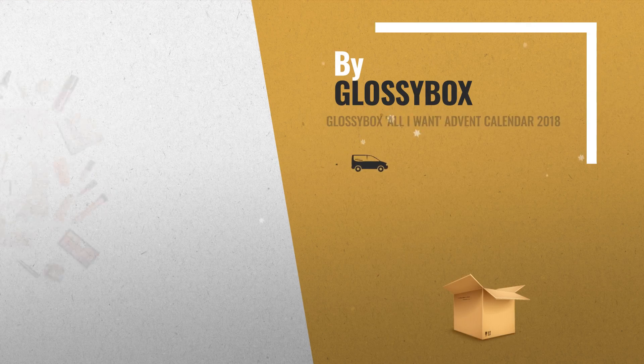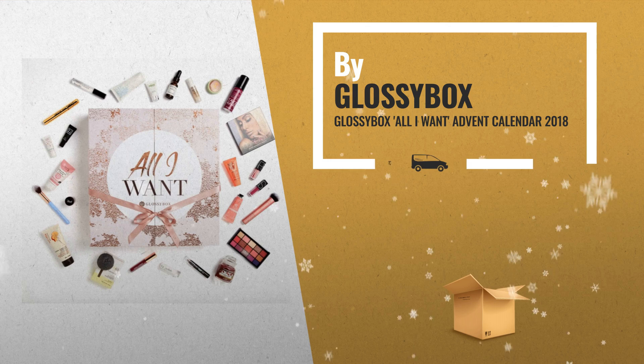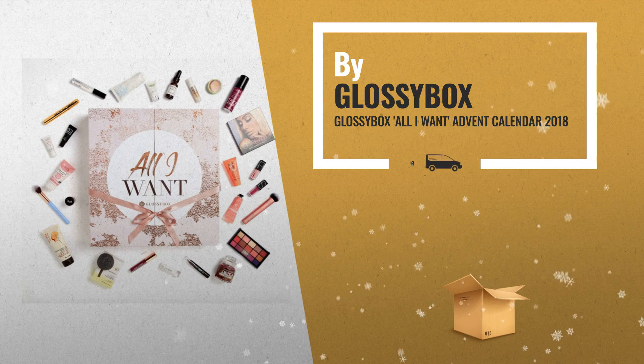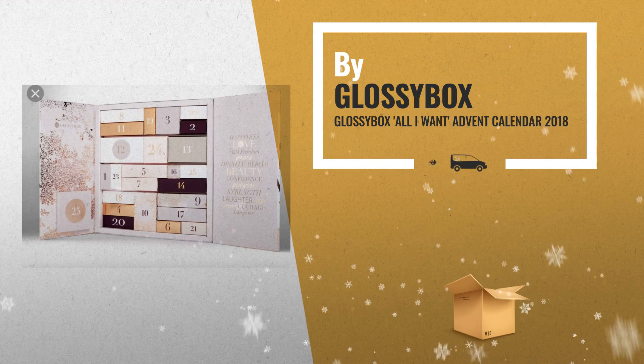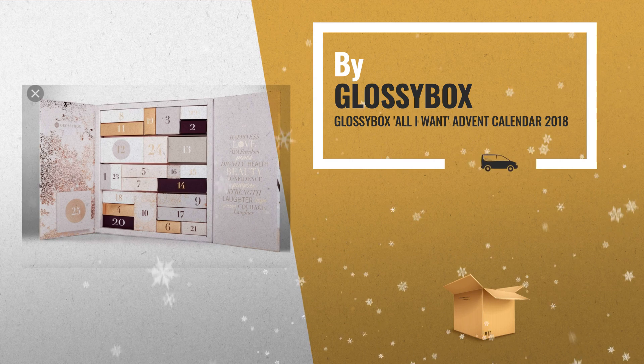Number 1: Countdown to Christmas in style with the Glossybox All I Want Beauty Advent Calendar. New for 2018, this beautiful rose gold calendar is filled with 25 of our favorite beauty products, worth over £300, and features some of the UK's most loved brands, by Glossybox.